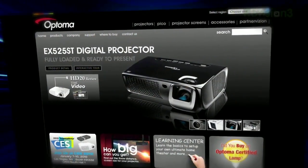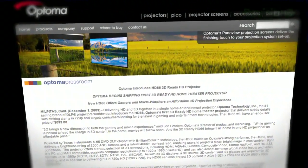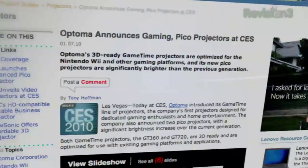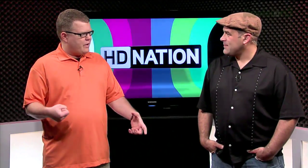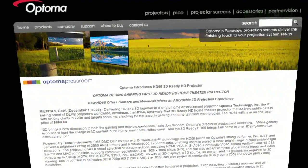Optoma has a new line of 3D-ready projectors designed for gaming from the ground up. The GameTime models are shipping first quarter — $500 for the GT360, $700 for the GT720 — short throw lenses for small rooms, 2,500 lumens. The GT360 is designed for the Wii at 800x600, and the GT720 is 1280x800, basically 720p-ish resolutions. They both include a backpack for transportation. Optoma also announced the HD66, a 3D-ready 720p home theater projector for $700. 1080p still costs $1,000 at least from Optoma.